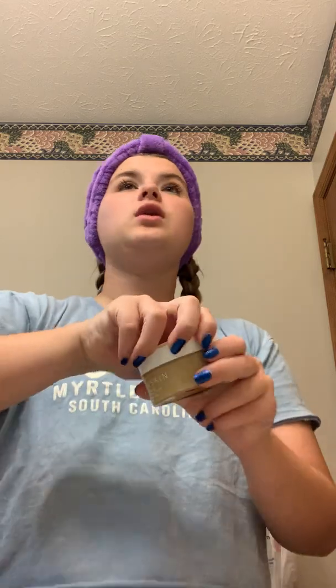Hey everyone! So I know this is kind of a bad angle, but you know what? It's the best I could do. Yesterday I got this cleansing balm off of Amazon. It is by Juno — I'm thinking that's how you pronounce it. I've actually already opened this up. This came inside the actual bottle, but I wanted to try this out on video because I've heard really, really good things about this.